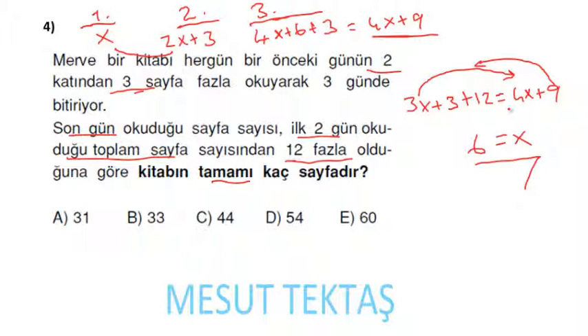Kitabın tamamı kaç sayfadır? 3 gün okunanı toplarız: x + (2x + 3) + (4x + 9) = 7x + 12. x yerine 6 yazıyorum: 7 × 6 = 42, 42 + 12 = 54 sayfa.